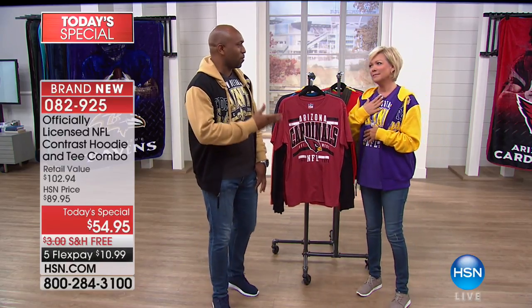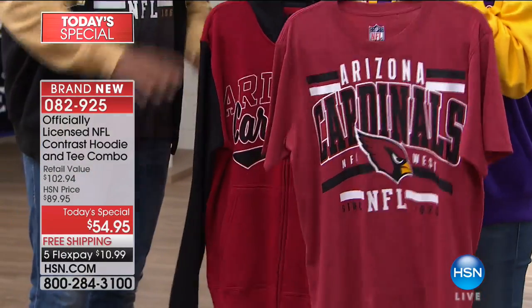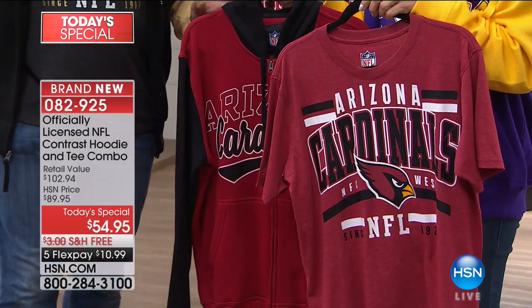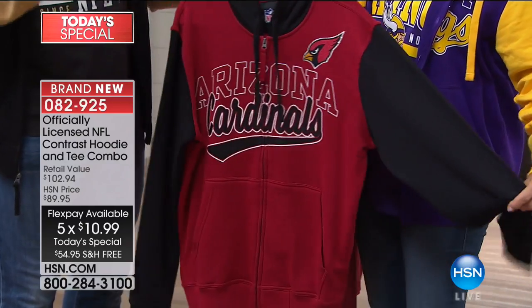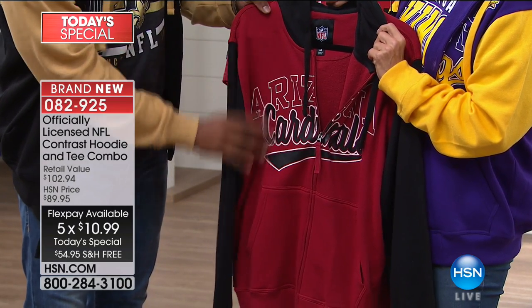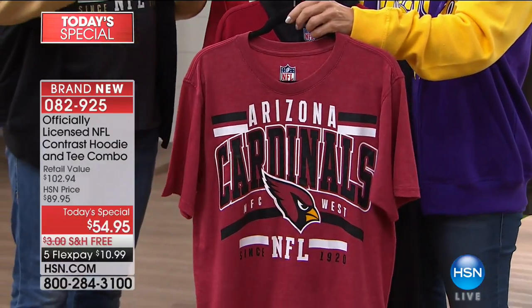Thank you, that was really sweet. I really appreciate that. Now let me refocus — today's special is an awesome deal at $54.95. I was talking to Carl Banks — G3 is Carl Banks — and we were saying you couldn't even go to a retailer and get this hoodie for under $60, just for the hoodie alone. So to get the hoodie along with the t-shirt is an awesome deal, and the details are unbelievable.